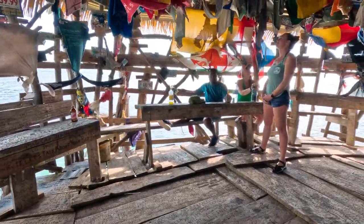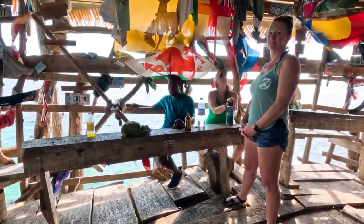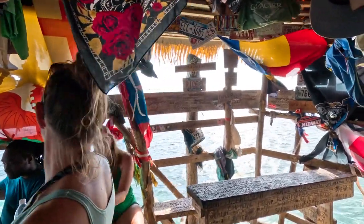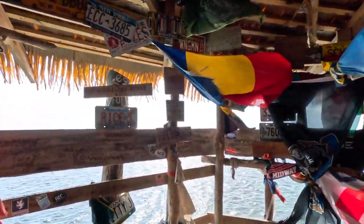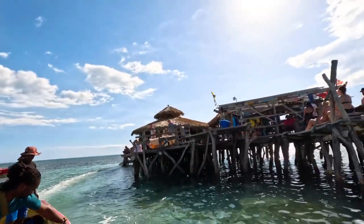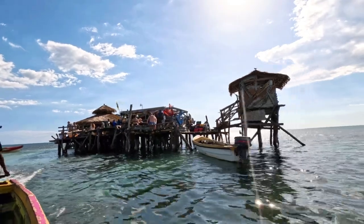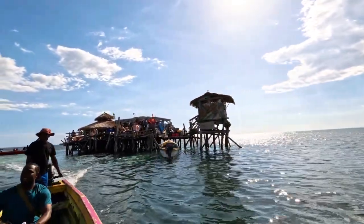Don't forget about your water taxi driver — obviously you've got to get back somehow. Hopefully you got a phone number or arranged a time with the guy that dropped you off, because remember the price you paid is for a round trip. So that's our day at Floyd's Pelican Bar.